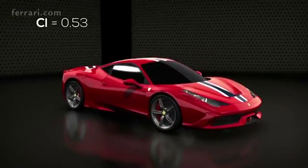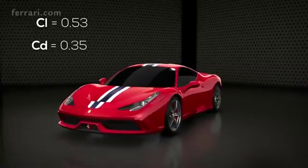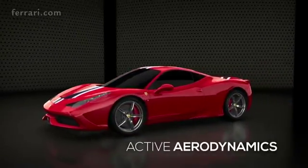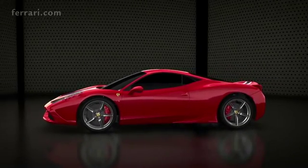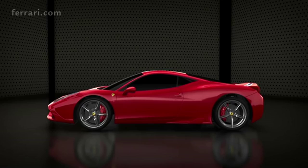While at the same time maintaining drag coefficient very low at 0.35. Active aerodynamics played a key role, allowing the 458 Speciale to adopt different configurations — both in cornering, where maximum downforce is essential, and on straights, where minimum drag is a must.